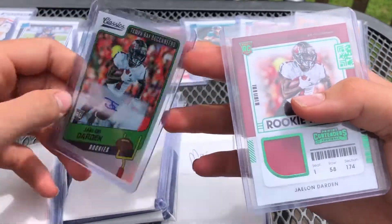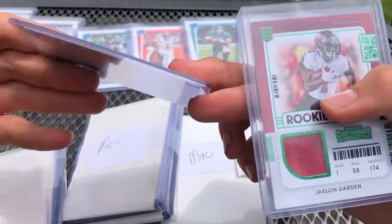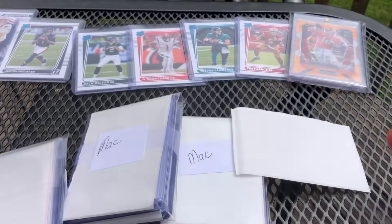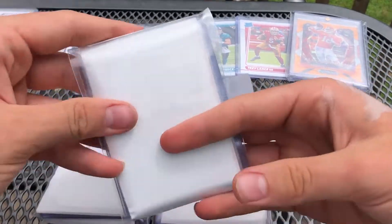Love to see it — two Jalen Dardens. Hopefully he's going to be good. I think there's a good bit of hype on this guy. Not numbered, but Classics is a great brand. I really like Classics. Haven't gotten any sealed, but probably will in the future.